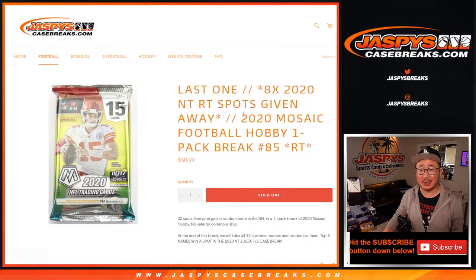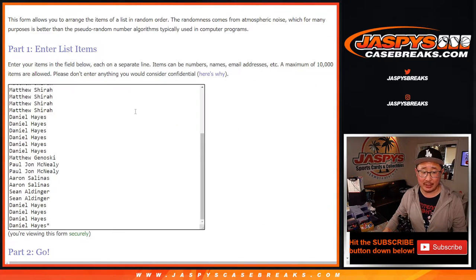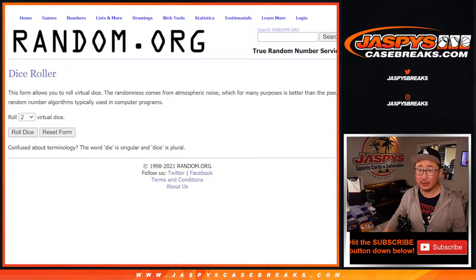Hi everyone, Joe for JaspiesCaseBreaks.com coming at you with 2020 Panini Mosaic Football Hobby Pack number 85. This is the last one we've got to do to unlock that NT Random Team break number 23, which is going to be in a separate video. Big thanks to everybody here for making this happen. All 32 teams are in. Let's do it.